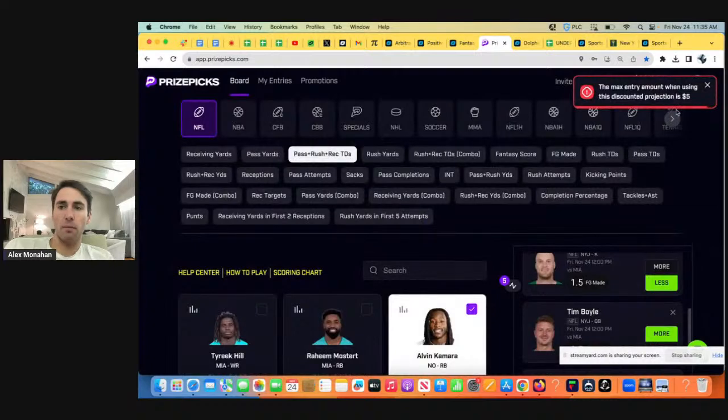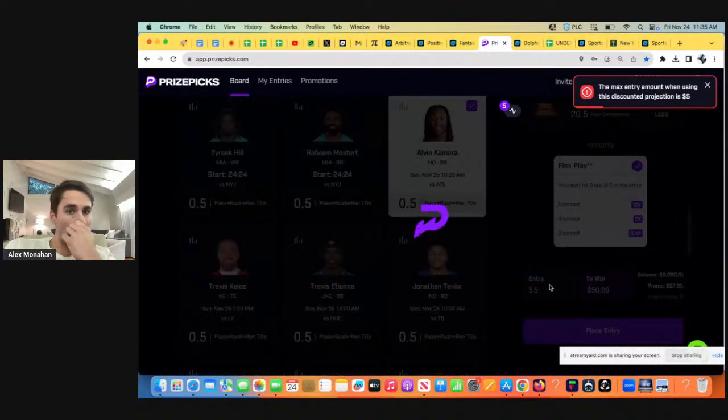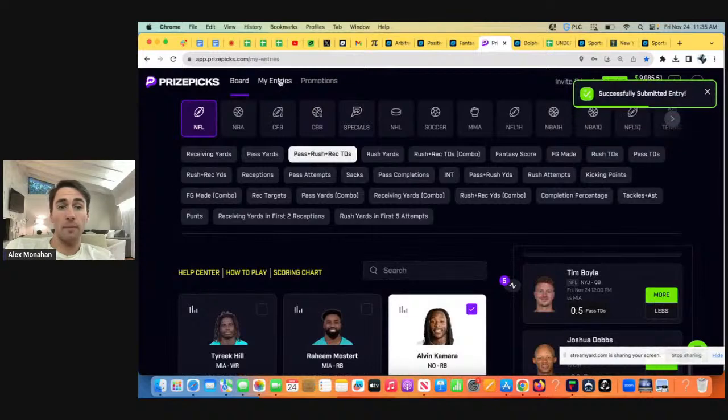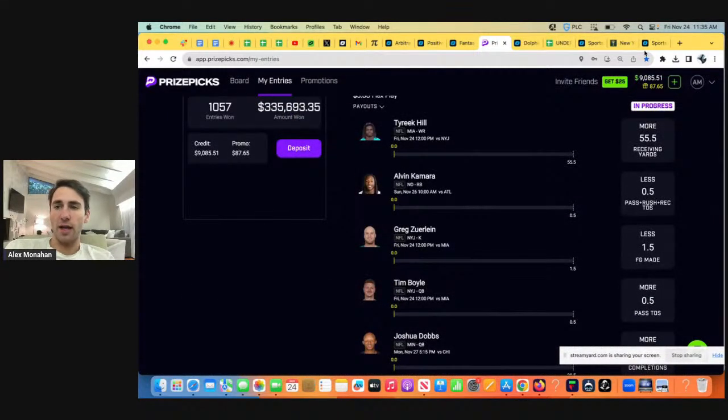We'll see how much they let me bet for this promo. Your maximum amount is $5 — it's absolute bullshit. Hopefully you can get down more. It's just a $5 promo, but whatever. That's what I'll lock in.